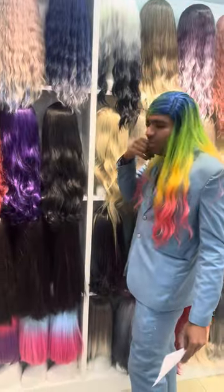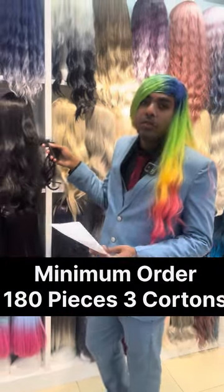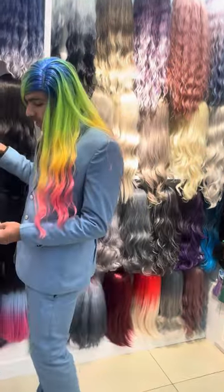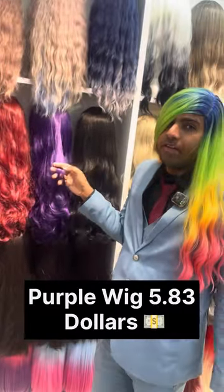First we have here, as you can see, the quality of the hair is very good. The black one — you can get it for just $5.13. And next we have here is the blue one, and that color is $5.83.